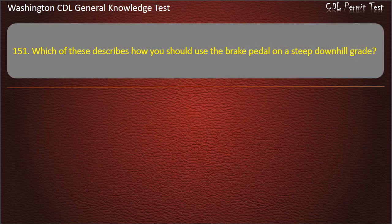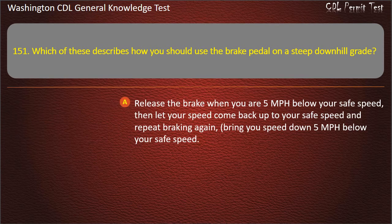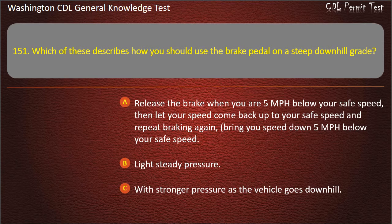Question 151. Which of these describes how you should use the brake pedal on a steep downhill grade? Release the brake when you are 5 mph below your safe speed, then let your speed come back up to your safe speed and repeat braking again — bring your speed down 5 mph below your safe speed. Light steady pressure. With stronger pressure as the vehicle goes downhill. Answer: Release the brake when you are 5 mph below your safe speed, then let your speed come back up and repeat.